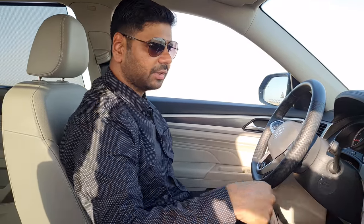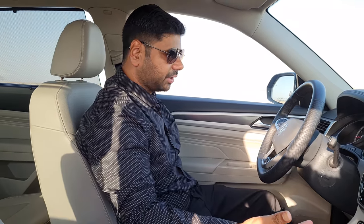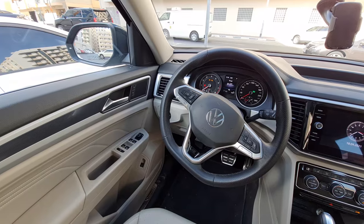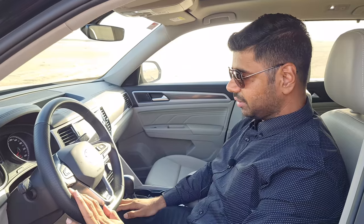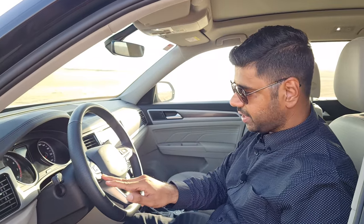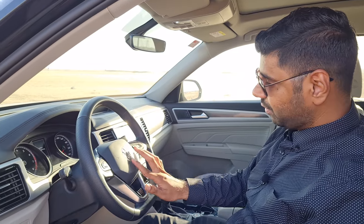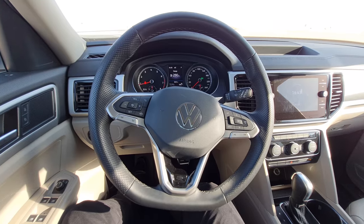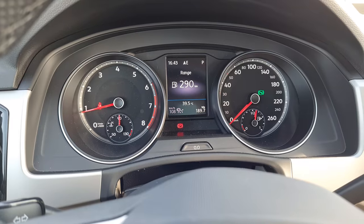The 8-inch entertainment system has lots of cool features and acts like a central console for the car. The steering is pretty agile and extremely responsive — it's a multi-function steering wheel wrapped in leather with volume rockers and adaptive cruise control. In this Comfortline, there is no digital instrument cluster; we have a conventional analog speedometer showing speed, odometer, fuel gauge, and temperature gauge.